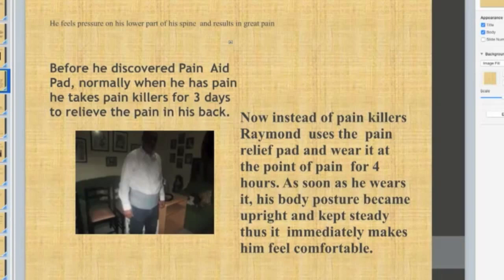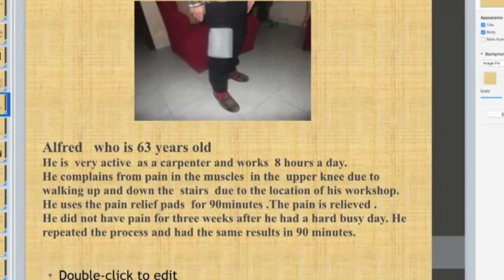Now, instead of painkillers, Raymond uses the pain relief pad and wears it at the point of pain for four hours. As soon as he wears it, his body posture becomes upright and stays steady, making him feel comfortable immediately. I meet him regularly and he said he rarely has the problem of pain anymore, but when he does, he puts it on for maybe one to one and a half hours and he's back to normal. He's no longer using any pills or painkillers and is really satisfied with the pain reliever.